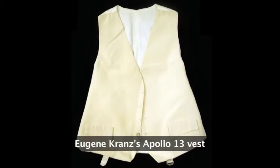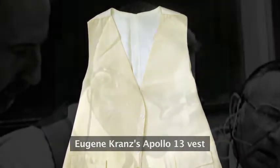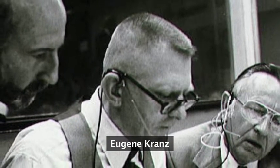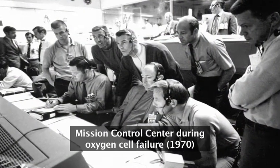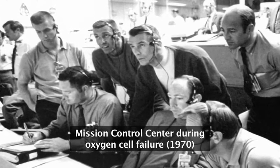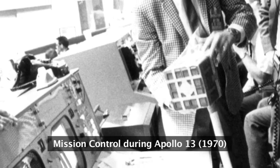We have over here the white vest that Gene Krantz wore as the mission controller, famously on Apollo 13. It was not only an effort between the folks on board the ship and the folks at mission control in Houston, but also out in Downey, California and Bethpage, New York — all of the places where they had built the components. They had engineers working on solving a whole variety of problems that needed to be solved in order to get these astronauts back safely.